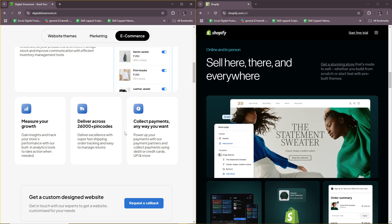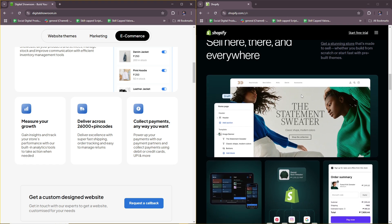Digital Showroom is best for brands and wholesalers needing a B2B platform for product presentations and bulk sales. Shopify is more for businesses of all sizes looking to sell online directly to customers and scale their ecommerce operations.